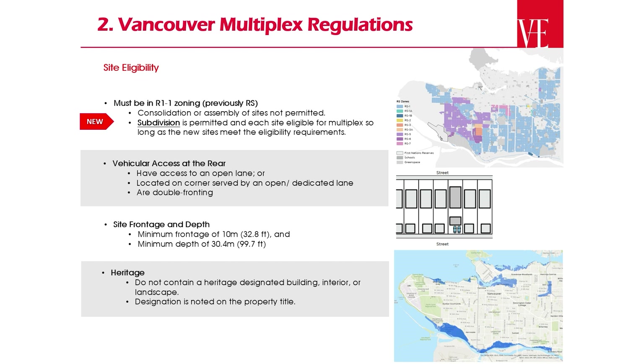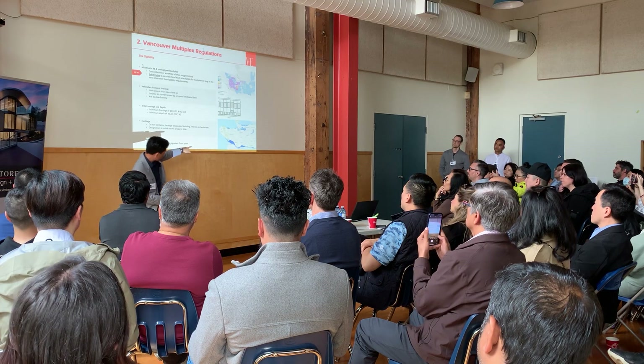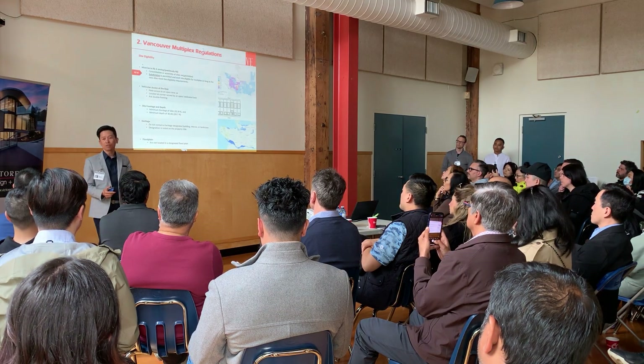Then there's heritage. If a property is heritage designated, that limits what you can do. Character overlays are also a consideration. And flood plain — if the property falls in that area, shown as the dark blue on the map, you can't do a multiplex there either.